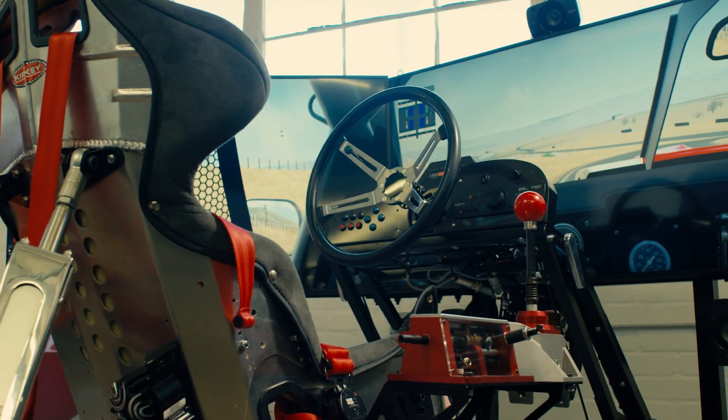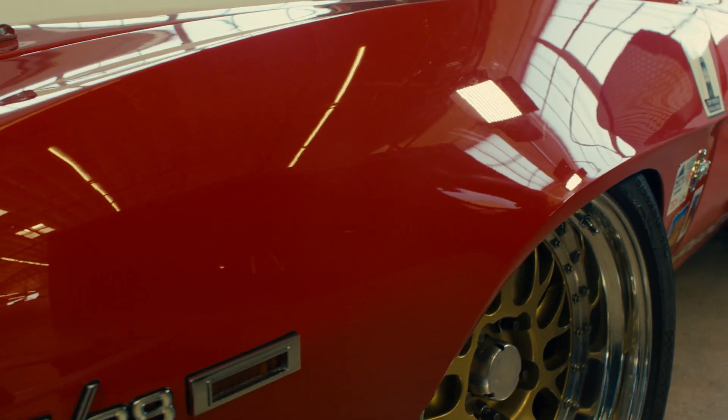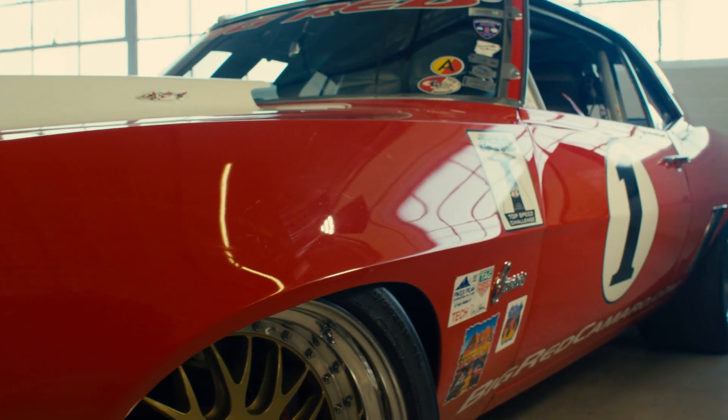My name is RJ Gottlieb. I'm the driver of what's known as the Big Red Camaro behind me here. It's a project car that actually me and my dad started back in the late 80s, and we've been racing it ever since.